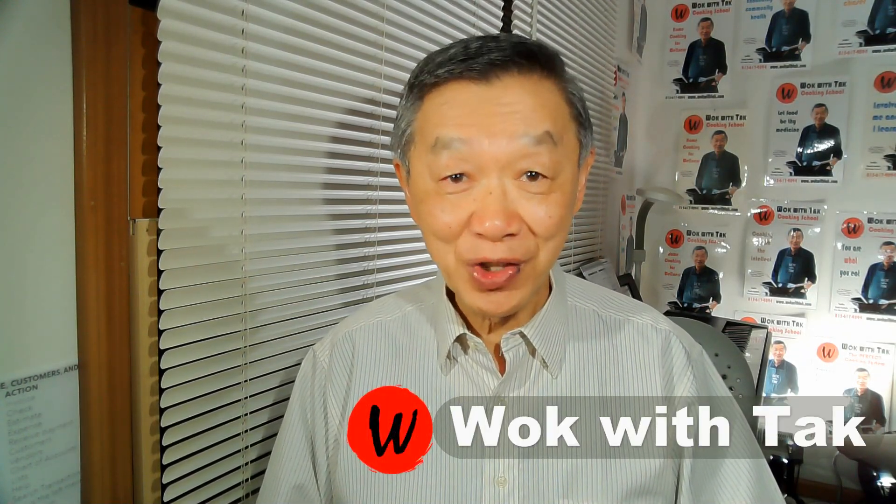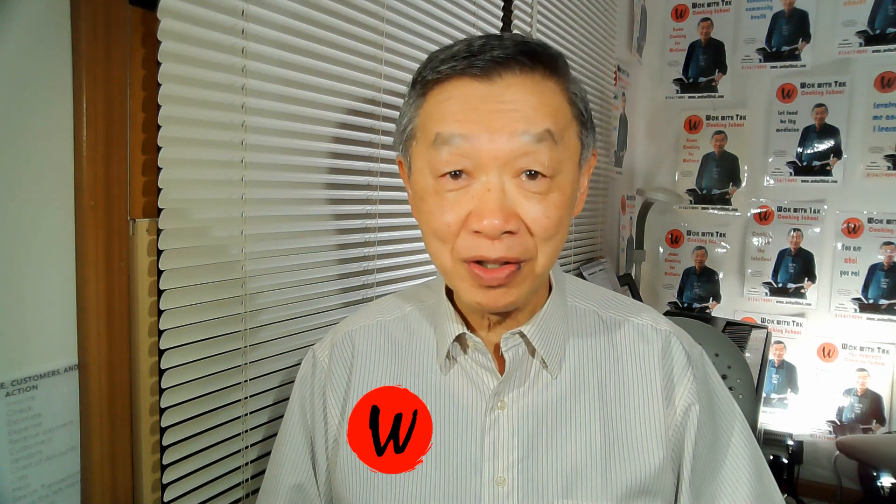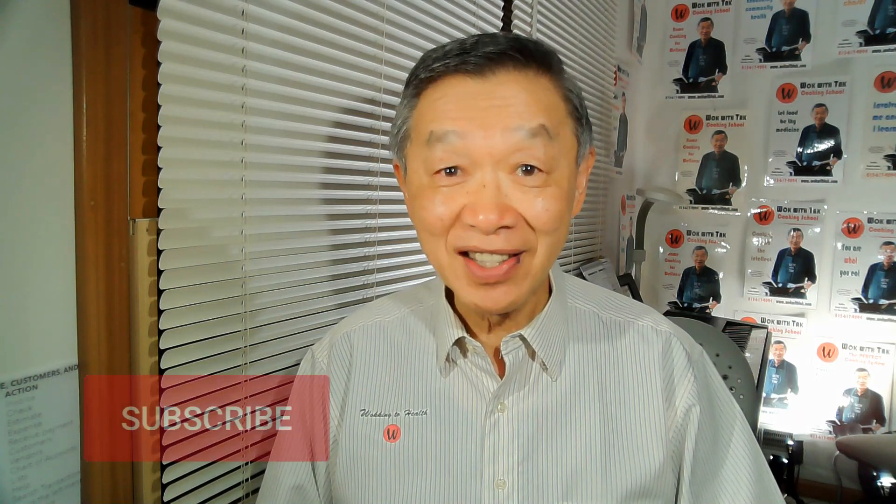Hello, this is Tak Chung from Walk with Tak. Welcome to my YouTube channel. If you find the information in this video helpful for you to eat a healthier diet through home cooking, please subscribe.